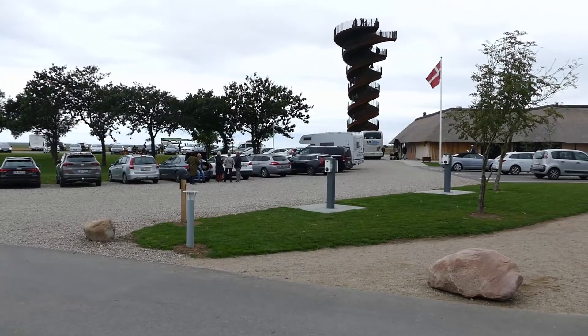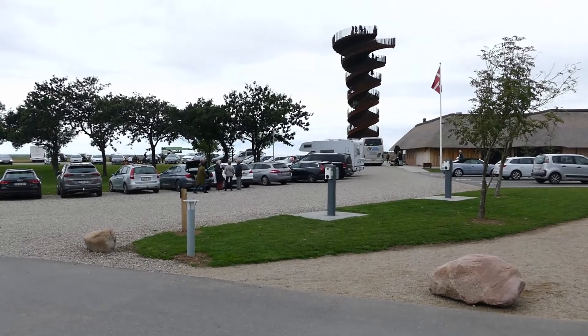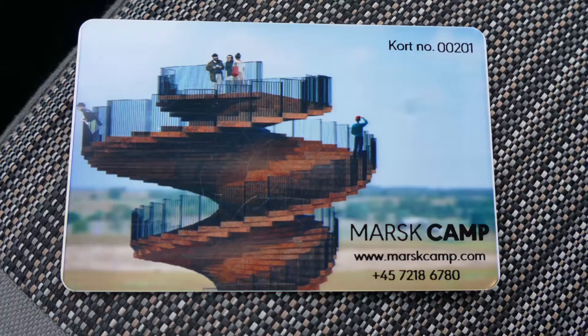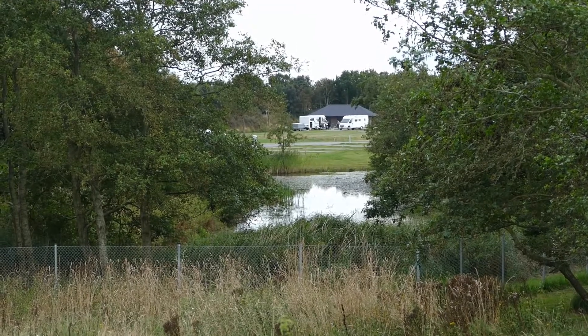We like Mars Camp as it's highly digital. At check-in you'll deposit money on a card, which is used for buying electricity and paying for when you want to take a shower in the bathroom facilities.